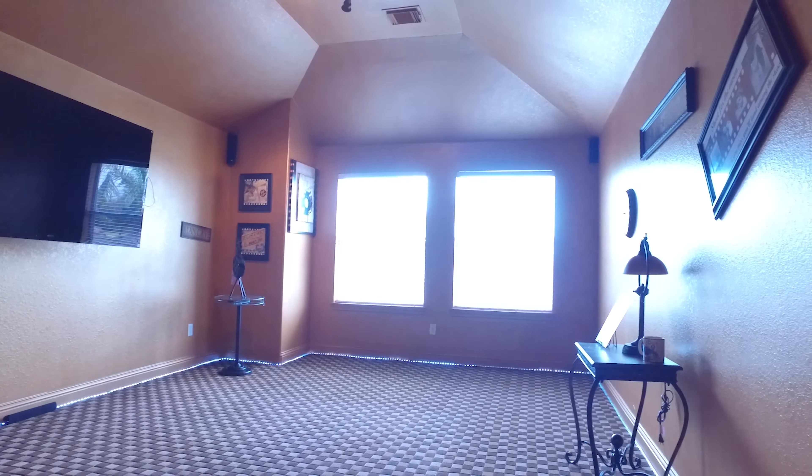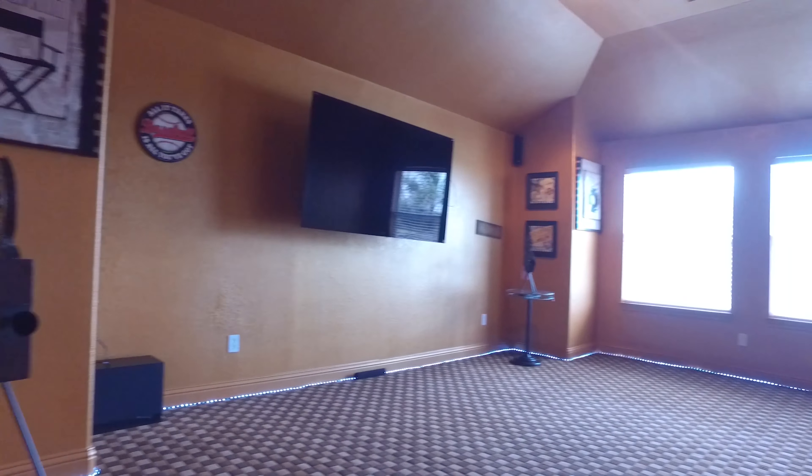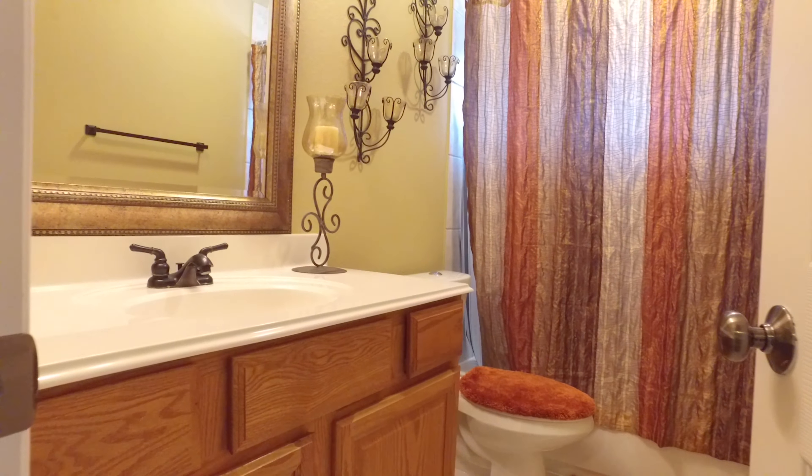This is a large game room that could also be used as a media room, with a full bathroom just outside.